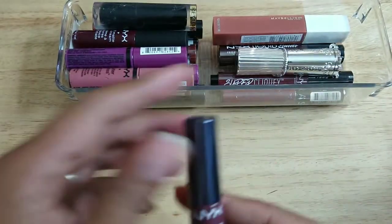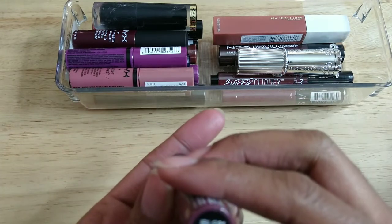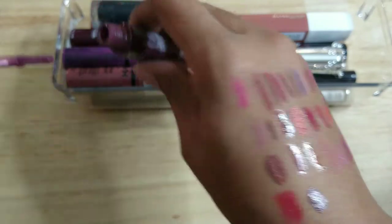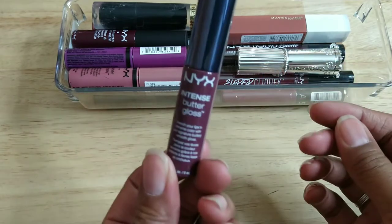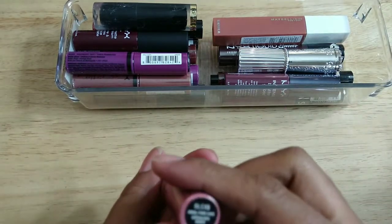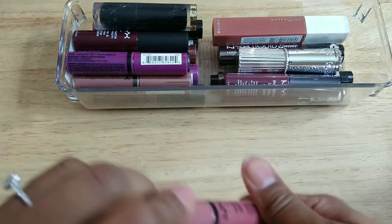Alright, for here we have the NYX Intense Butter Glosses — I'll probably end up tossing all of these and just repurchasing them. This one is Oatmeal Raisin — these are so awesome but I know they don't last very long. It smells okay. I've purchased and repurchased these like a thousand times — this is some of the best gloss, I don't care if you're comparing it to high end. This one is Angel Food Cake — I've had several of these. This smells like paint thinner, it's got to go.